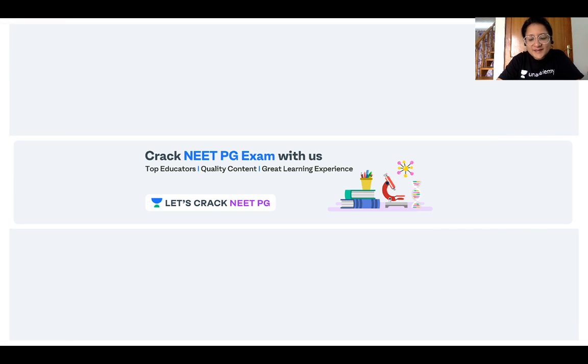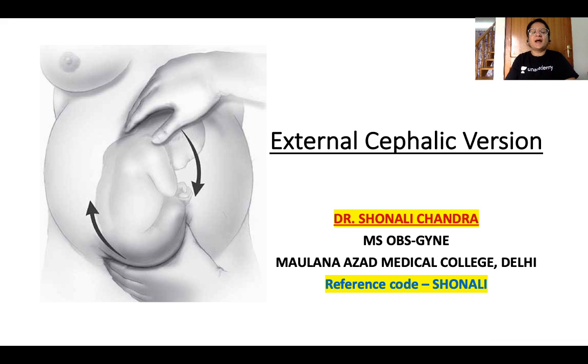Hello friends, welcome to Unacademy Let's Crack NEET PG. I'm Dr. Shonali Chandra and in today's video I will be talking about External Cephalic Version.